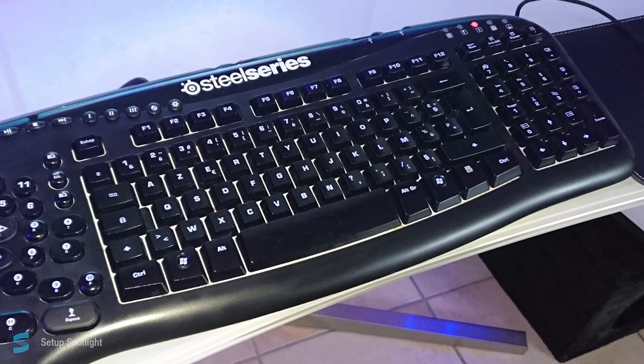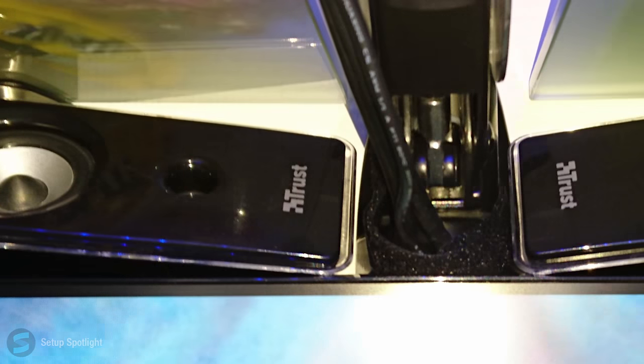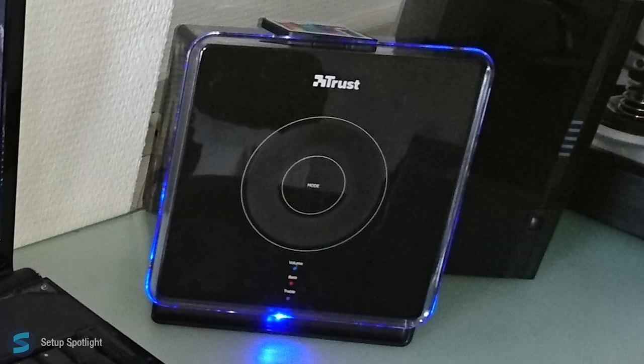Moving on to his peripherals, he's using the SteelSeries Merc Stealth keyboard and the Logitech G600 mouse. For audio, he's using the Trust Expert Touch 2.1 speakers.